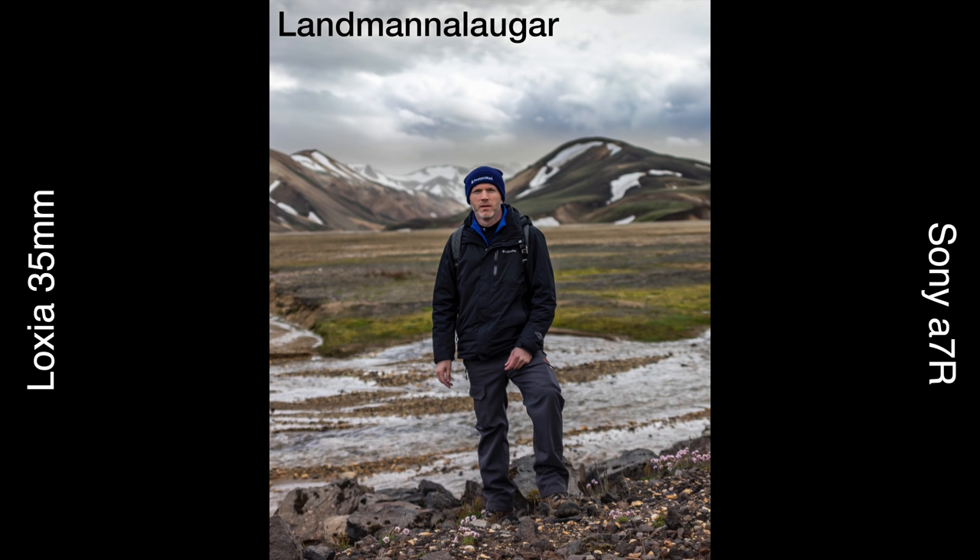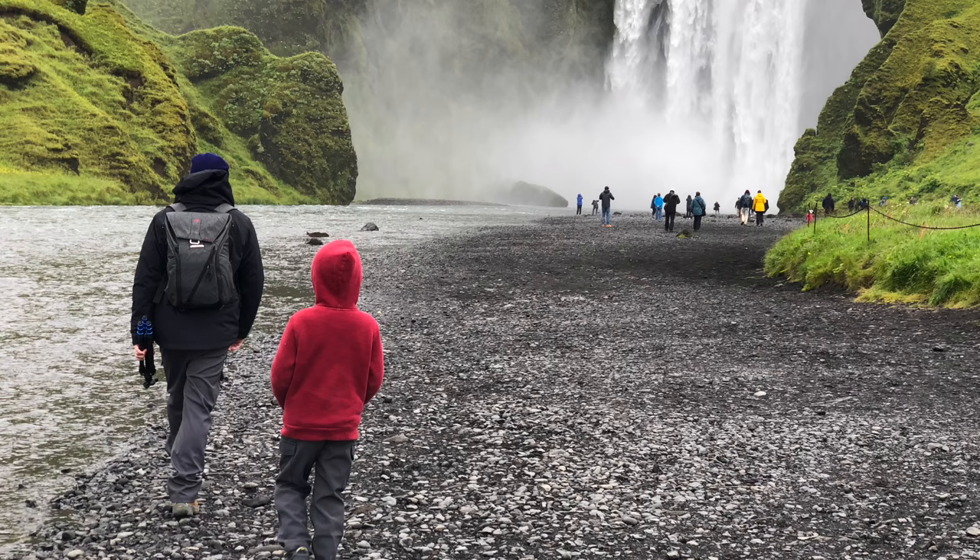We stored everything in a Peak Design 20L backpack, which turned out to be slightly on the big side for what we needed. We carried our food and water throughout the day in it, which helped. It's a great backpack — when it did rain I didn't have to worry about pulling out a rain cover, because the backpack is water-resistant. We both highly recommend the Peak Design 20L; it's one of the few backpacks that are truly water-resistant.